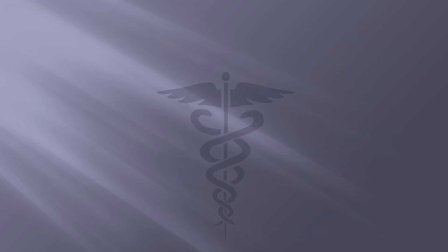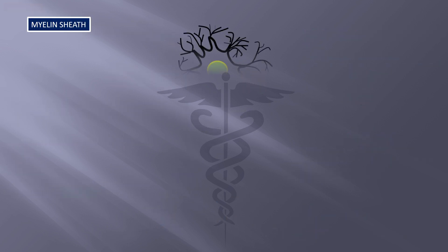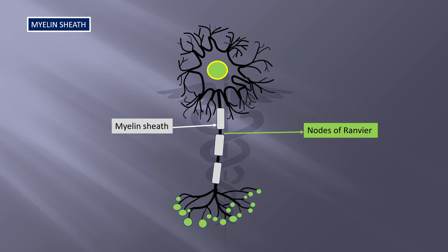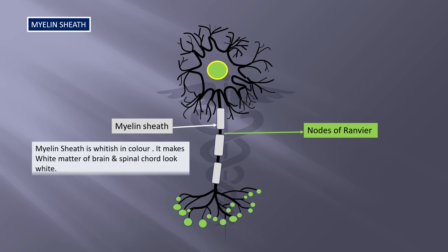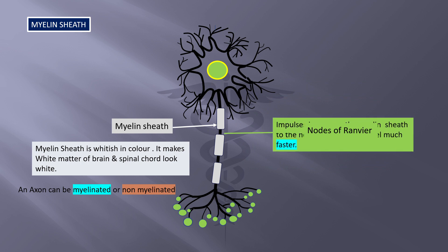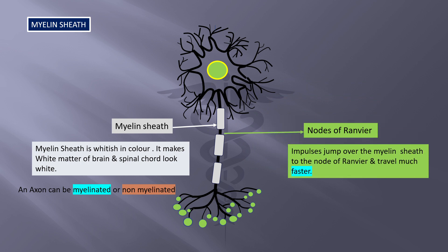Coming up next is a structure called the myelin sheath. The axon is encapsulated or covered all around by the myelin sheath, but it is not continuous along the length and has gaps in between called the nodes of Ranvier. Myelin sheath is whitish in color and makes white matter of the brain and spinal cord look white. An axon can be myelinated or non-myelinated. Impulses jump over the myelin sheath to the nodes of Ranvier and travel much faster. Myelinated nerves like motor neurons conduct impulses at a faster rate, while non-myelinated axons like our olfactory nerves are much slower.